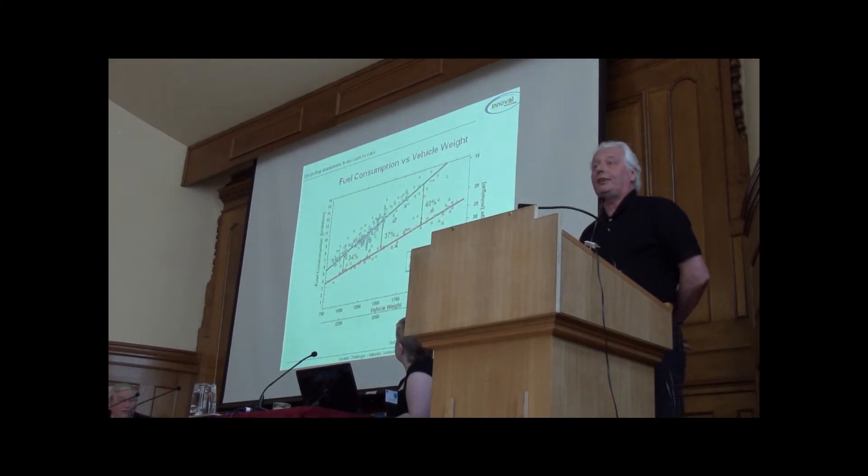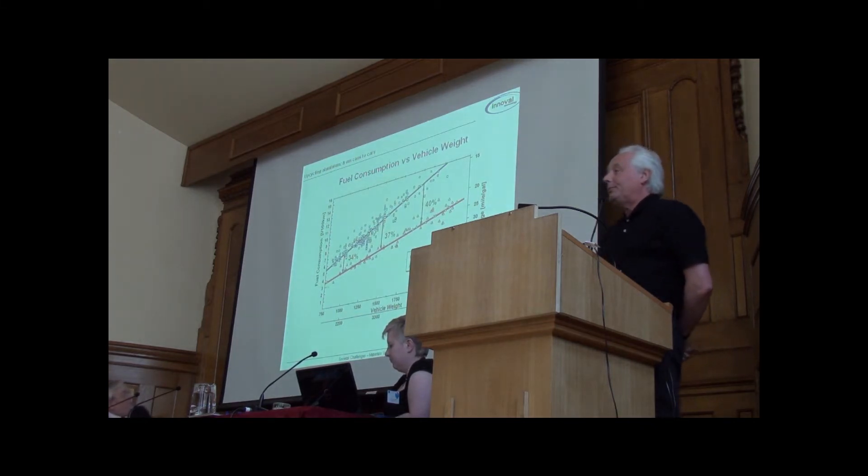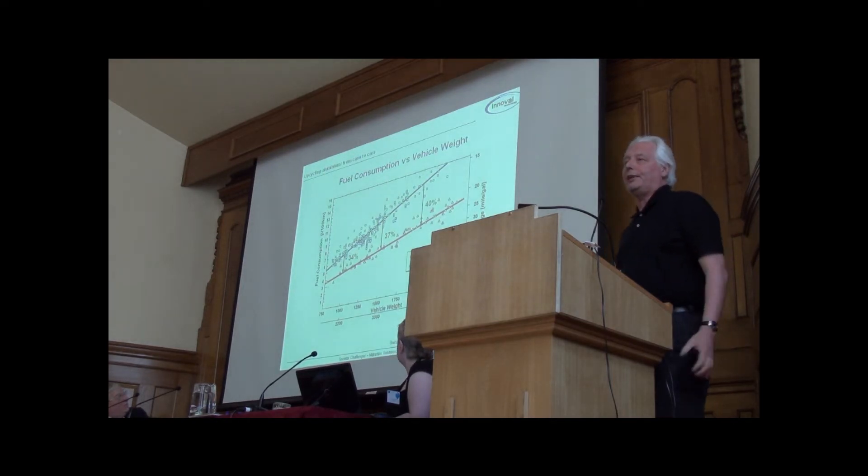That's one of my favourite slides. This is my very favourite slide, because the more astute amongst you will probably notice there's a relationship between the weight of the car and the amount of fuel it consumes. You can also spot on there that a diesel vehicle is better than a petrol-driven vehicle. But it's a very clear relationship between the weight of the car and the amount of fuel it consumes — just the same as there is with us.